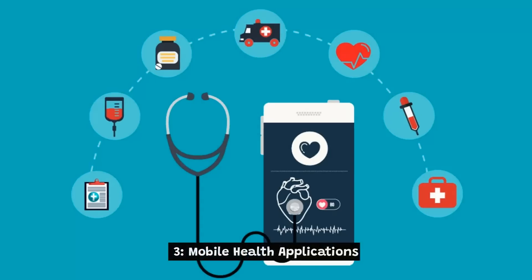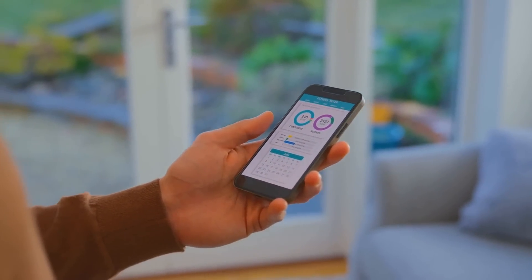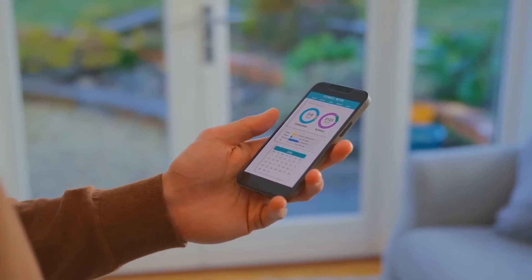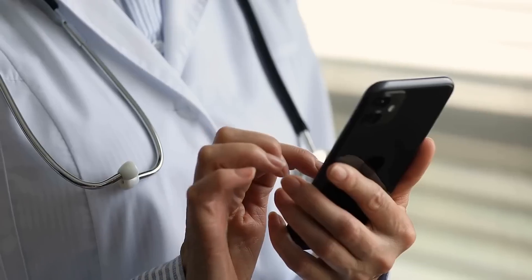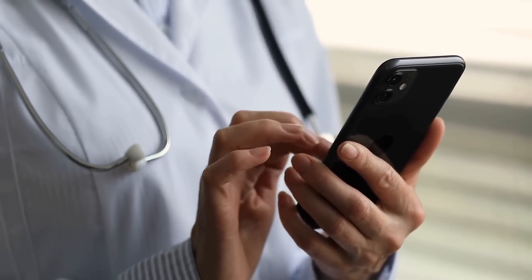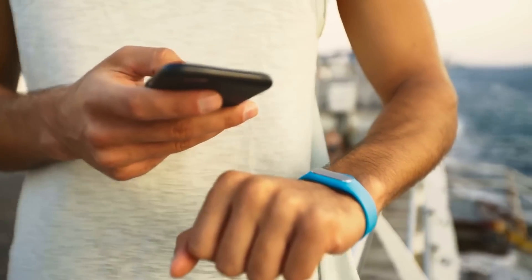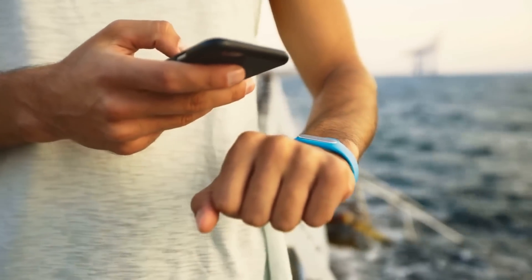3. Mobile health applications, or mHealth apps, are software applications designed to run on mobile devices, such as smartphones or tablets, to provide healthcare-related services to patients. These apps are typically designed to help patients monitor their health, track their fitness, manage chronic diseases, and receive personalized health recommendations.